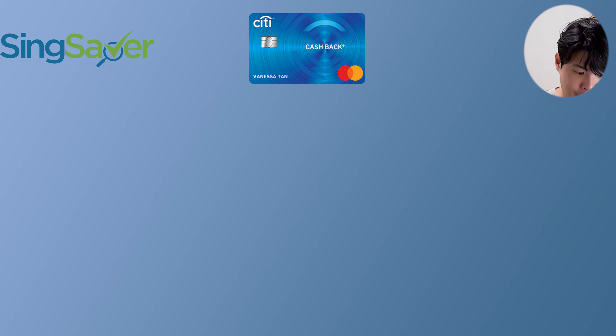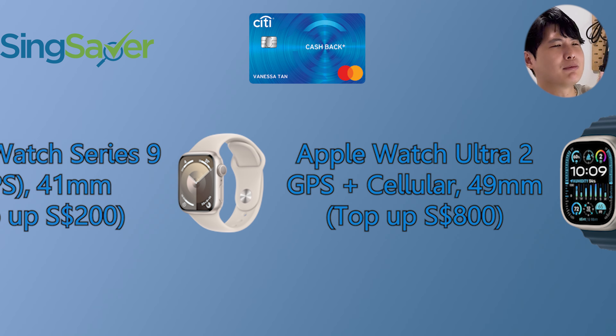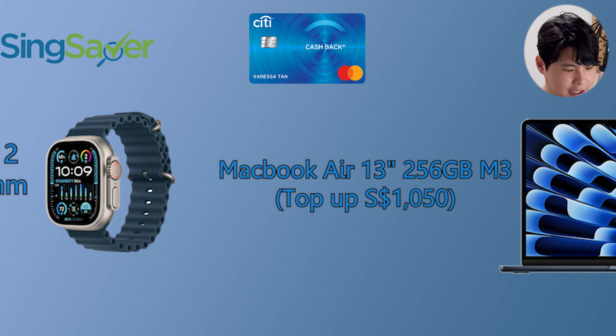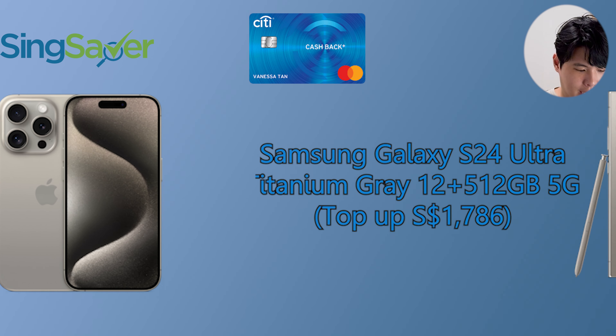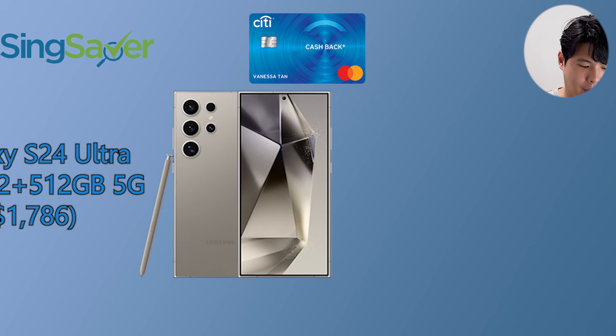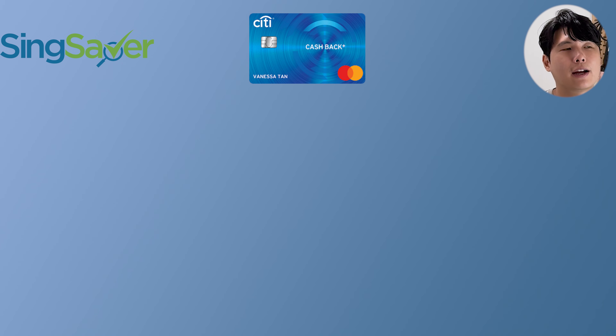If you top up $200, you can get an Apple Watch Series 9. The top-up tiers go $200, $800, $900, $1,200, and up to $1,700 to get a Samsung Galaxy S24 Ultra Titanium. It's a very long list with a lot of flexibility for the kind of freebie you want.